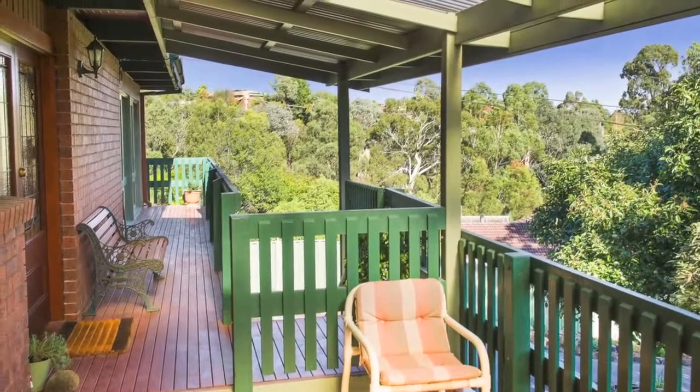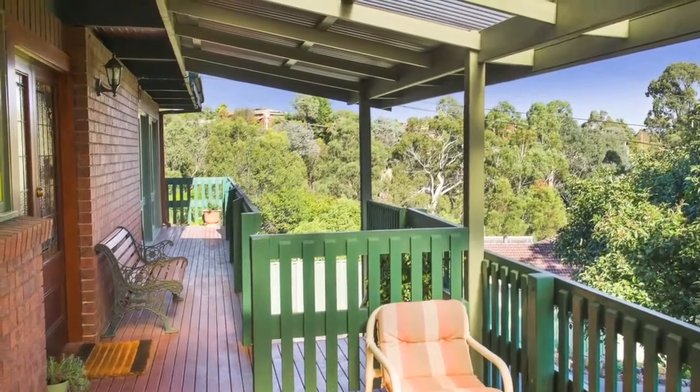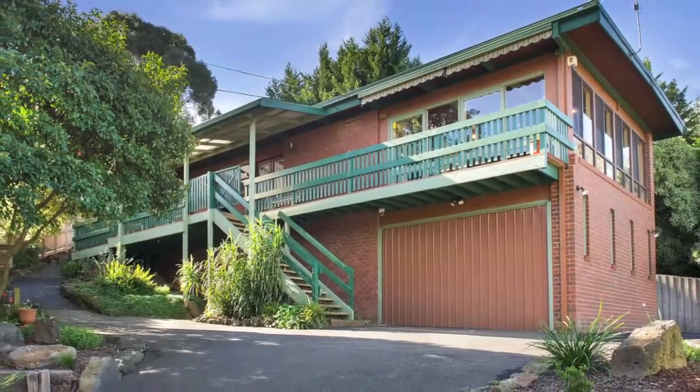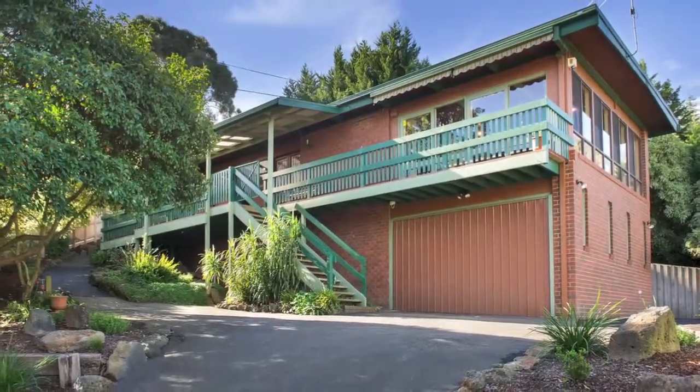Complemented by private low-maintenance landscaped gardens, internal access, remote double garage, and excellent off-street parking. Don't delay — book your inspection today.